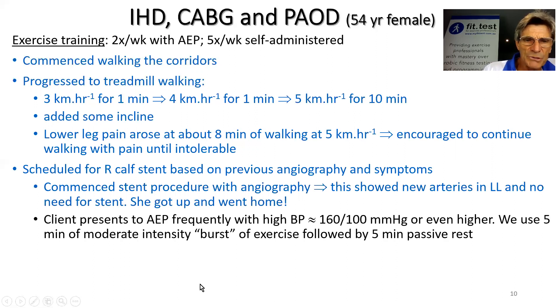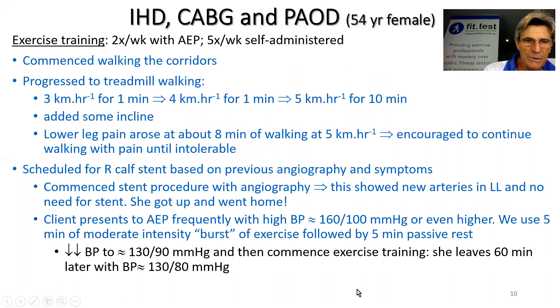However, we do have some issues with her blood pressure. She frequently presents with 160 over 100 or even higher — this is not white coat hypertension. We use a post-exercise hypotension manoeuvre, which I've described in another video on my channel: a moderate intensity burst of exercise followed by five minutes or longer of passive rest. This can get her blood pressure down really nicely before we undertake the rest of the training session, and she frequently leaves 60 minutes later with a very good blood pressure.